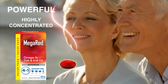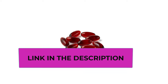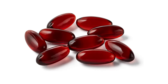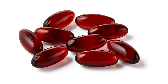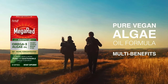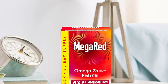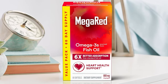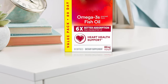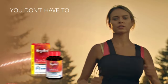Research has shown that consumption of EPA and DHA omega-3 fatty acids may reduce the risk of coronary heart disease. Adults take two soft gels daily, and each bottle contains a 40-day supply. These vanilla flavored soft gels are convenient and easy to take at home or on the go. MegaRed, like all Schiff products, is guaranteed for freshness, purity, and labeled potency. These statements have not been evaluated by the FDA. This product is not intended to diagnose, treat, cure, or prevent any disease.